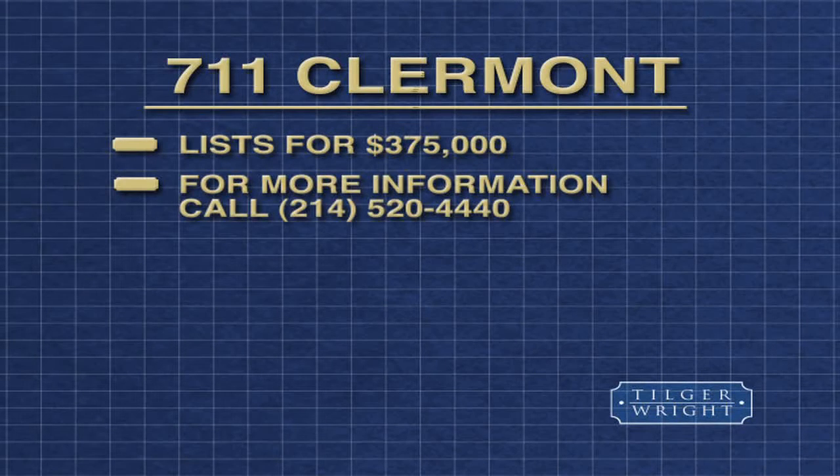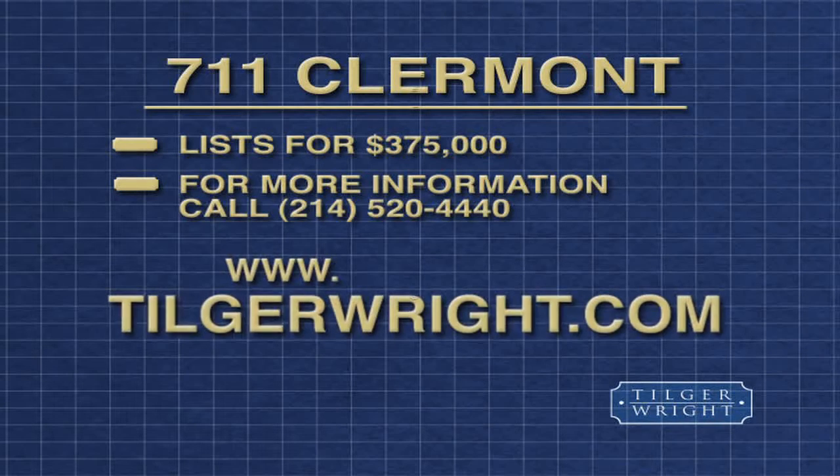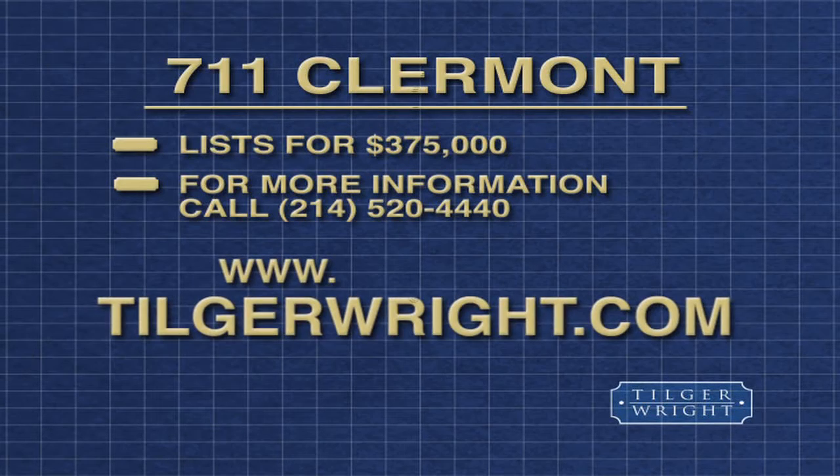Call the Tilga Wright Group at 214-520-4440 or go to TilgaWright.com for more information.